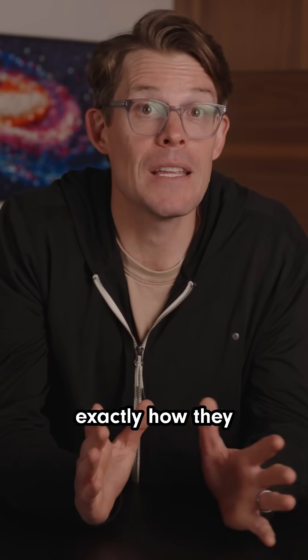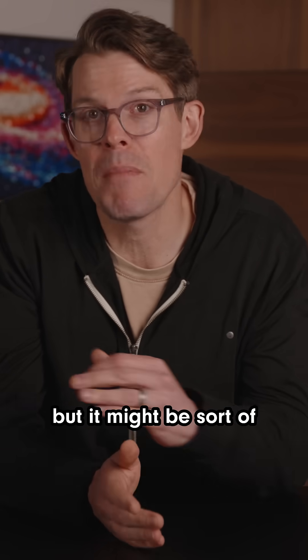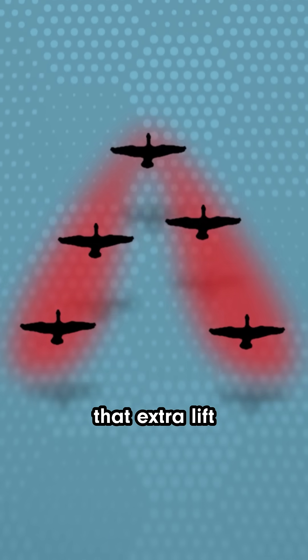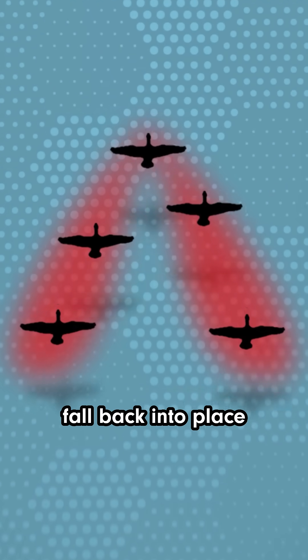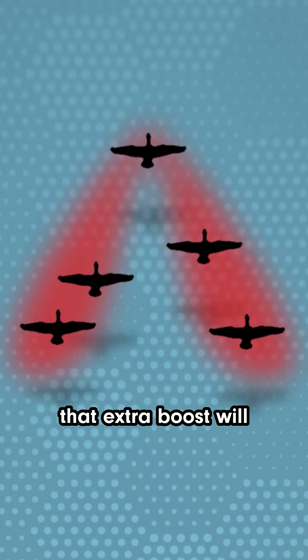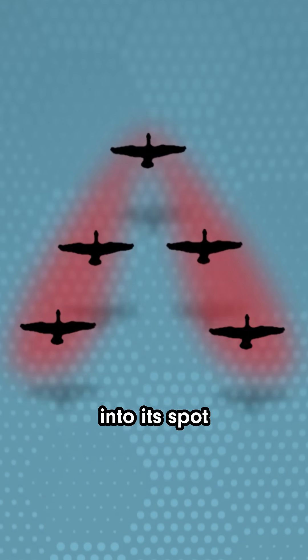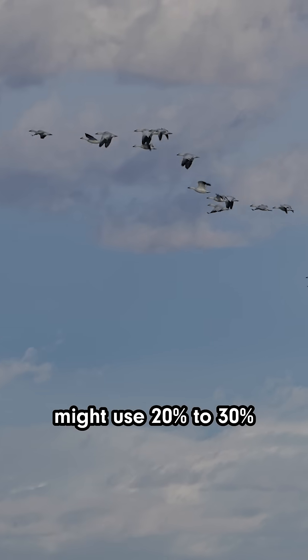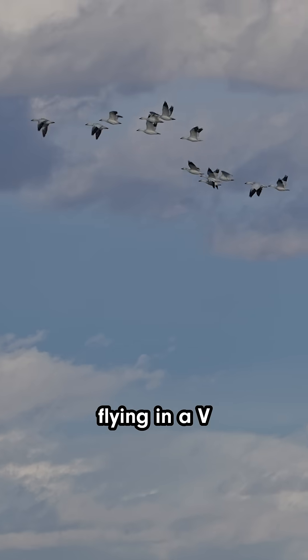We don't know exactly how they stay in this V shape, but it might be sort of self-correcting. If a bird gets ahead of the V, it'll stop getting that extra lift and naturally fall back into place. If it falls behind, where the upwash is even stronger, that extra boost will naturally push it back into its spot. Scientists estimate that migrating birds might use 20-30% less energy while flying in a V.